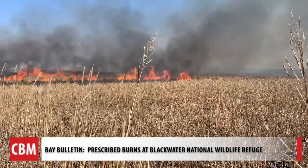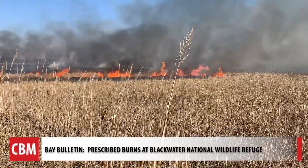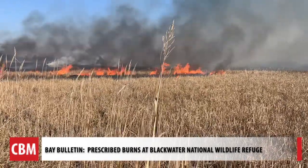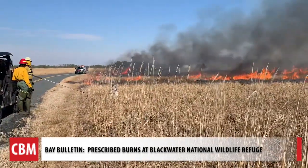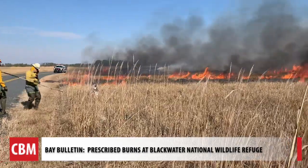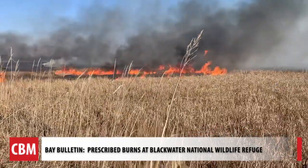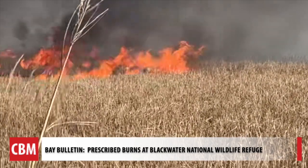Have you seen the benefits of these prescribed fires? There have been several studies that have shown that annual burning of the marsh can help maintain its position within the ecosystem. So the stronger those roots are, the more likely that marsh will stay where it's at.